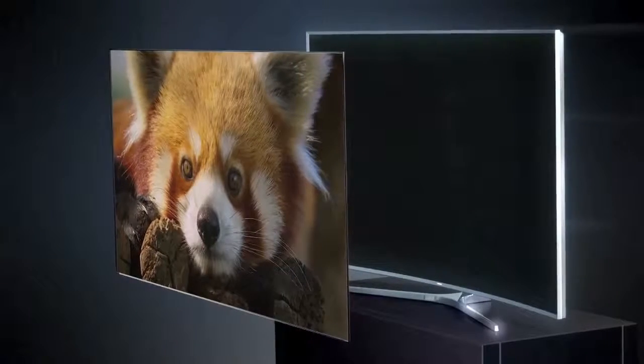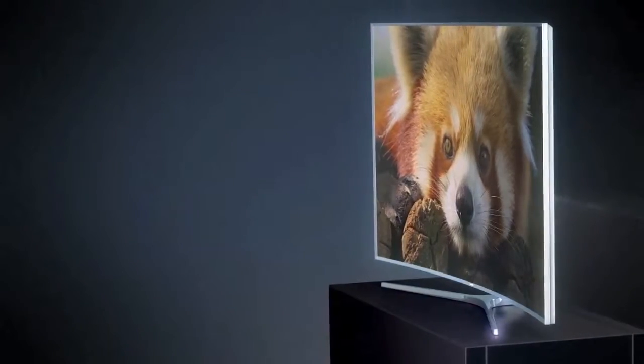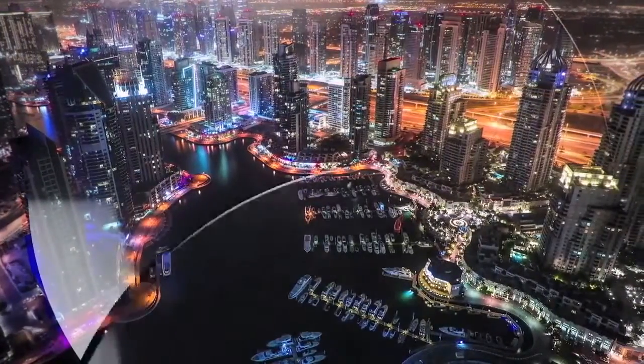With 4K UHD, you get four times more detail than Full HD. And with the SUHD remastering engine, you're seeing color and detail far closer to the director's vision.